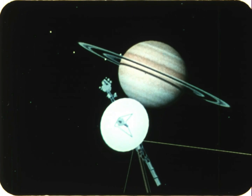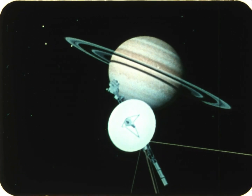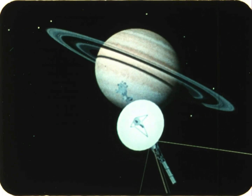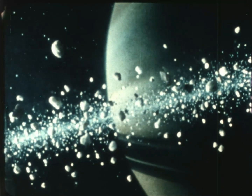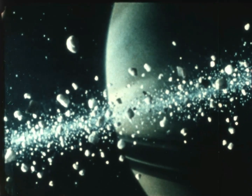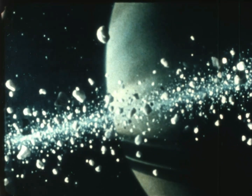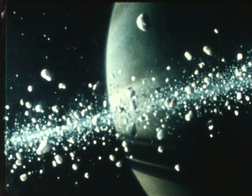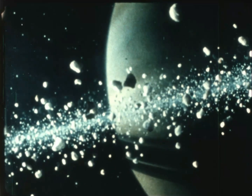Every planet has something special that makes it different from all the others. On Saturn, it's the rings — thousands of them. The rings are made almost completely of ice particles. Most of the particles are the size of sand grains, but some are as big as boulders or even small mountains. The ring particles orbit the planet like billions of tiny moons.